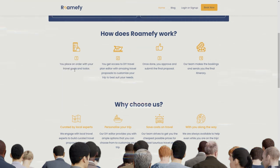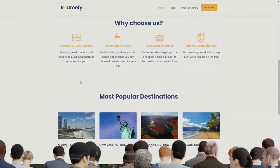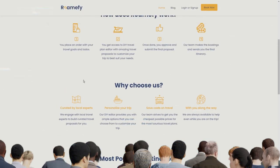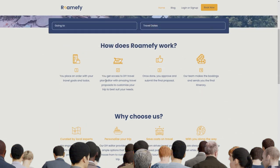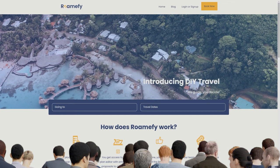Not only does Romify do all the hard work for you, but it also hooks you up with one-click booking. How's that for a time saver? No more stressing over finding the best deals and juggling multiple tabs — just a simple click and you're good to go. And here's the cherry on top: you can even download it as an app. Carry your own personal travel genie right in your pocket. Whether you're chilling at home or on the go, you'll always have Romify at your fingertips ready to make your travel dreams a reality.